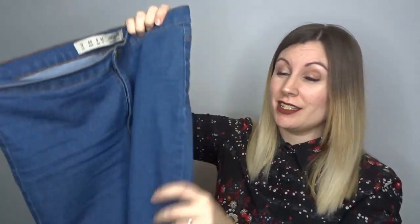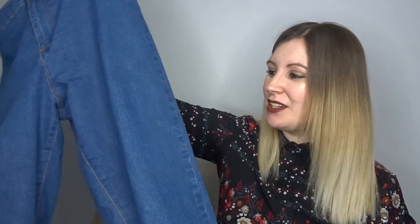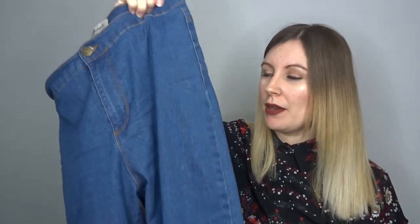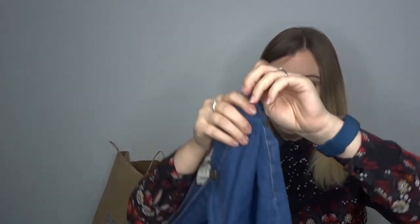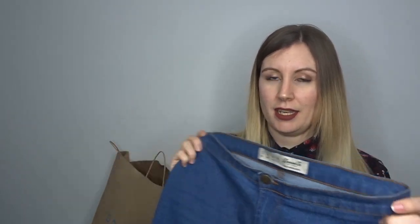Hopefully it won't look too bad with just a plain white bra underneath, and it won't show too much skin, especially with high-waisted jeans — it might look a bit silly if the denim shows through. This is the other pair of jeans I mentioned. I've quickly got changed to show you — these are high-waisted and were about nine pounds. They're quite stretchy and really comfortable, with a nice long length.